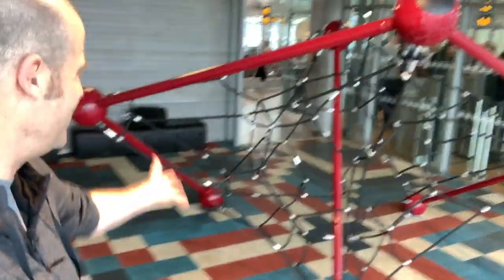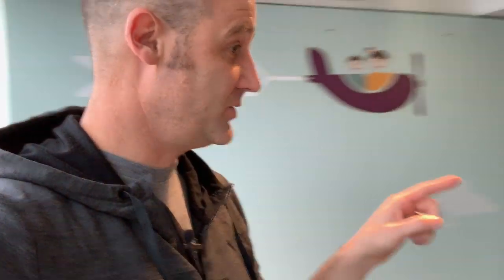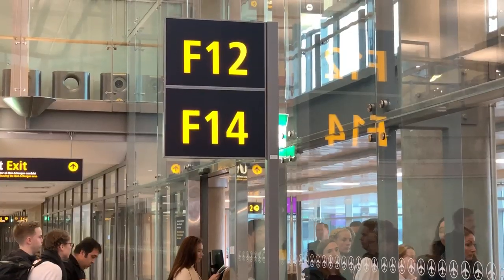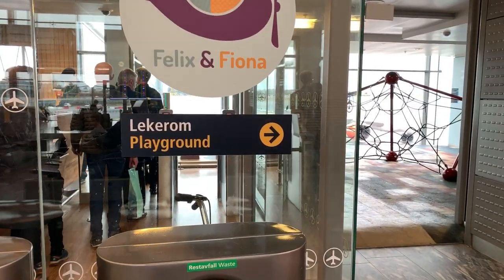Another update in the continuing adventures of Matt looking at geometric playgrounds around the world. I found this one. I am at the airport in Oslo — you can see some airplanes out there — and I saw this fantastic structure right next to gate F14, if anyone wants to find it. Apparently it's for bored children, but there are none here so I can film it without being yelled at.